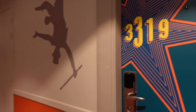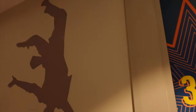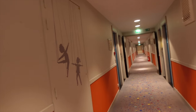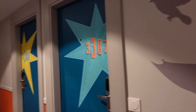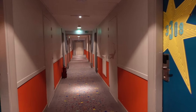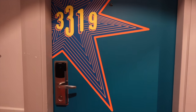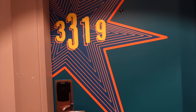This is my room, room number 3319. I love all these little decorations — silhouettes of circus performers everywhere as you can see. There are so many different ones as you walk through the corridors, it's a lot of fun coming in and having a look at them. I've been here for the past five or six nights and I have genuinely really enjoyed my stay.